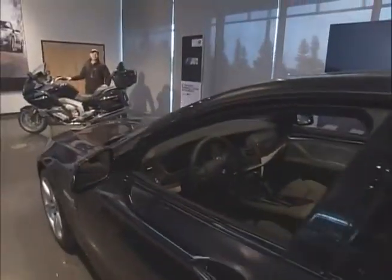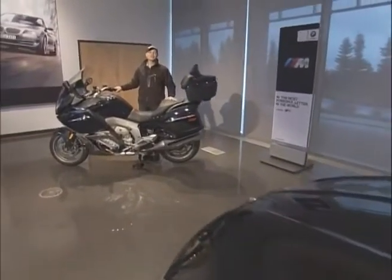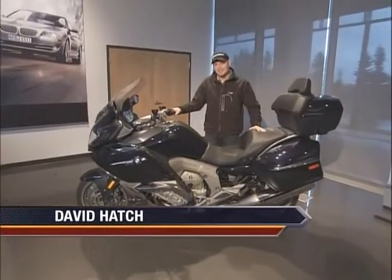Hello and welcome to Motorcycle Experience, the voice of motorcyclists everywhere. I'm Dave Hatch and this week we're coming to you from BMW Motorrad Canada's new head office in Richmond Hill, Ontario.